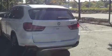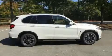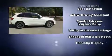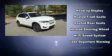BMW prioritized practicality, efficiency, and style by including adjustable headrests in all seating positions, a power seat, a blind spot monitoring system, heated front and rear seats, front fog lights, lane departure warning, and seat memory.